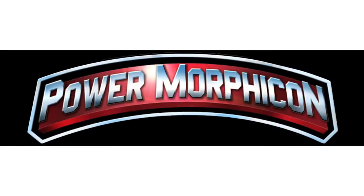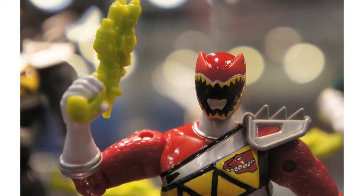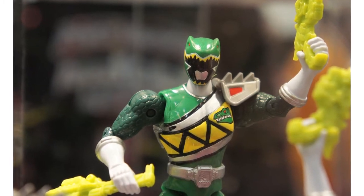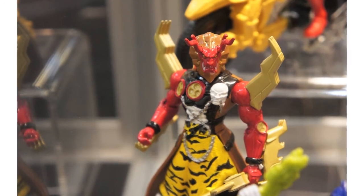RangerNation.com have posted various pictures of upcoming toy reveals from Power Morphicon 2014. Of particular interest are the upcoming 5-inch Power Rangers Dino Charge figures. These were hand-painted prototypes so the designs are not finalized just yet. The foot soldier and Americanized version of Dogold do not have official names at the moment, simply being referred to as villain and foot soldier.